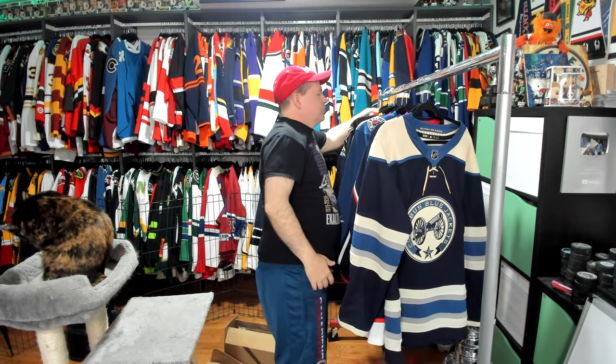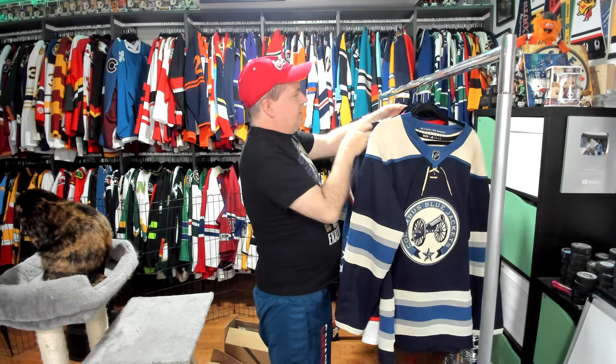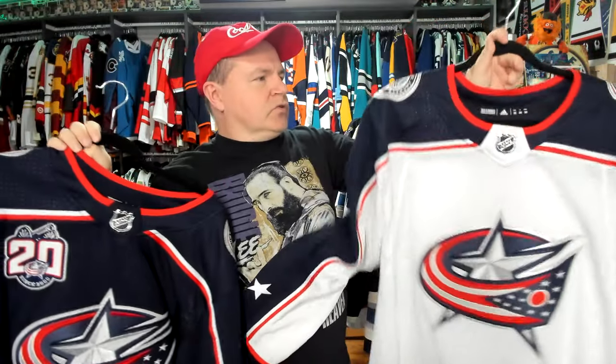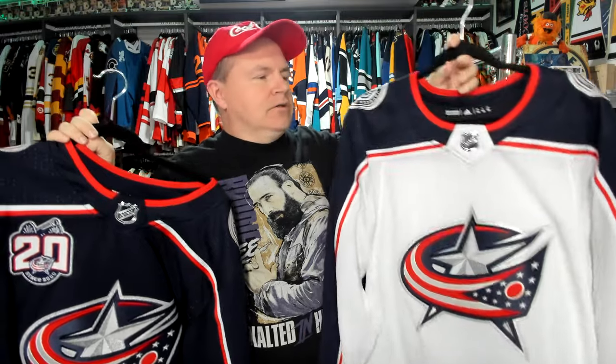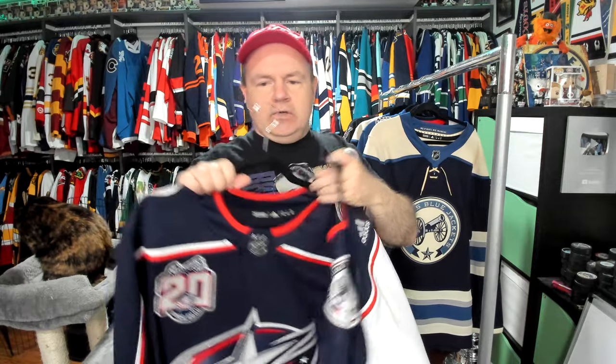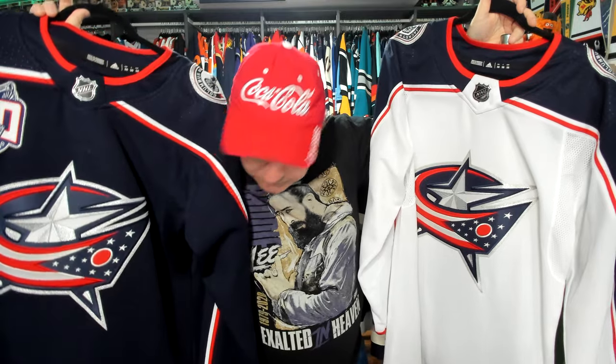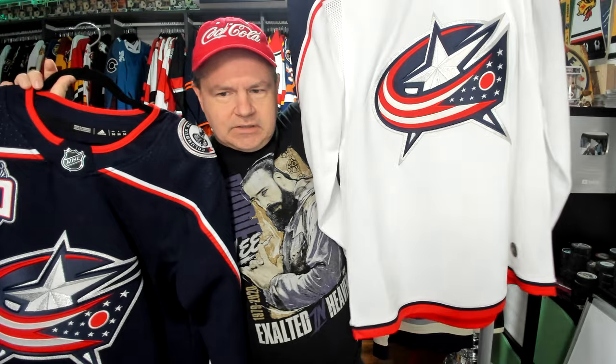They would rebrand — they went through rebrands and everything. I don't have the Reebok versions in this collection as is, but they would do a Reebok version and then Adidas would change the shoulder patches. The shoulder patches were the caps for the Northern Soldiers and all that, but they went to the cannons on the shoulder and I think that's a better look. This is the current home and away Adidas. If they replaced it with the cannon, I'd be okay with that. These both have the Adidas button — just the white one has the button on it. There you can see it. This one has the 20-year patch on there, which is kind of fun.